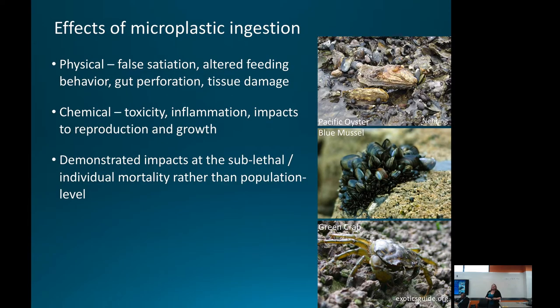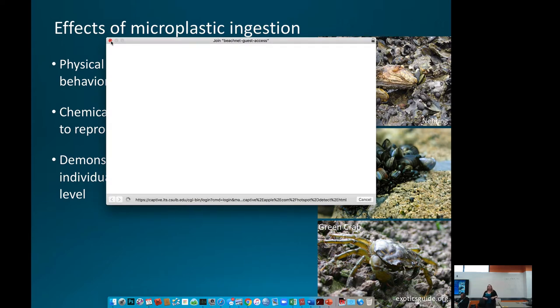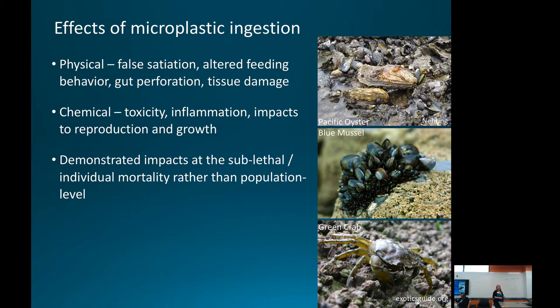Various negative consequences are being studied from microplastic ingestion. Physical consequences include false satiation, changes in feeding behavior, gut blockage, perforation, and tissue damage. There is also chemical toxicity from the polymers themselves as well as from additive and absorbed chemicals. We're seeing subtle indications of non-lethal effects on reproduction and birth in vertebrate organisms. Most demonstrated effects have been at the individual mortality or sublethal level rather than population-wide effects, but that is certainly something we're interested in examining.